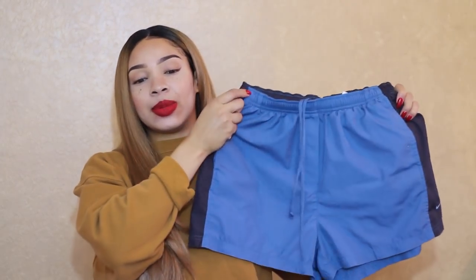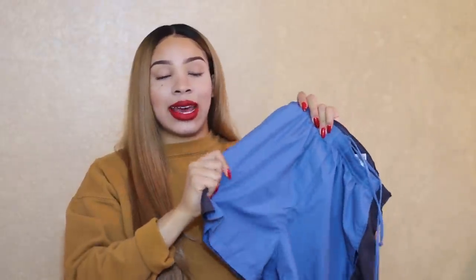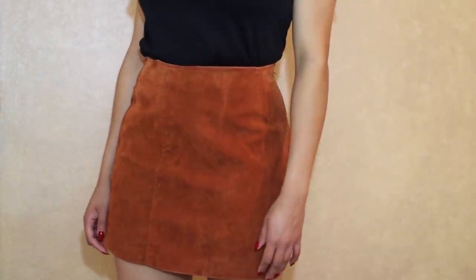I got some more gym shorts — these are some Adidas gym shorts; can't have too many pairs of these. I also picked up another pair of Nike gym shorts, and I am obsessed with because of the fit and also the color — I love this blue that it has on it. It's just a pair of comfortable workout shorts.